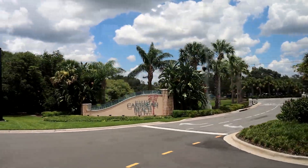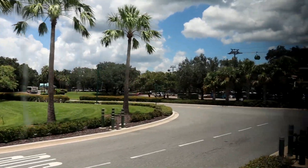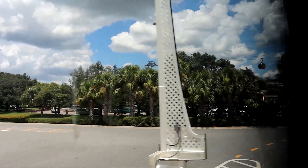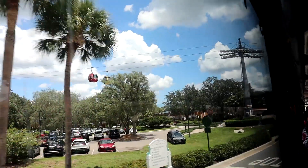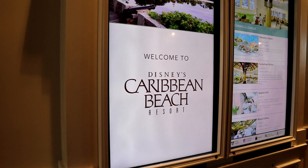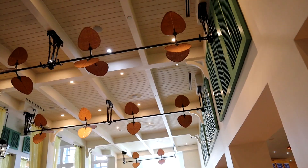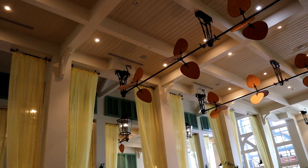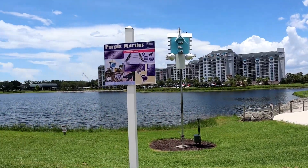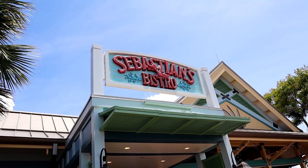Now let's head over to the Caribbean Beach Resort. This is definitely the hub of the Skyliner — it spokes out to Pop Century and a couple of other resorts, then wraps around and goes to Epcot. This is a resort you'd love to stay at if you want to ride the Skyliner. It has some character meet and greets and gives that distinct beachy Caribbean vibe, including the Sebastian Bistro where you can get Latin Caribbean taste right on property.